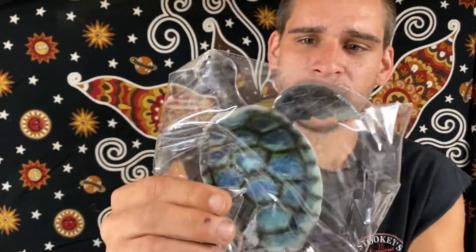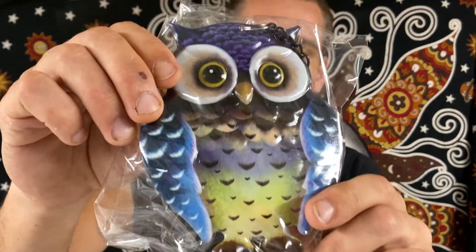We have a bell wind chime here. Turtle ornament — nice little sea turtle there with the bell down low. For the turtle lovers. Then we have this nice owl one, bluish green, lots of detail through there, and it has the bell as well. Nice little outside pieces there.